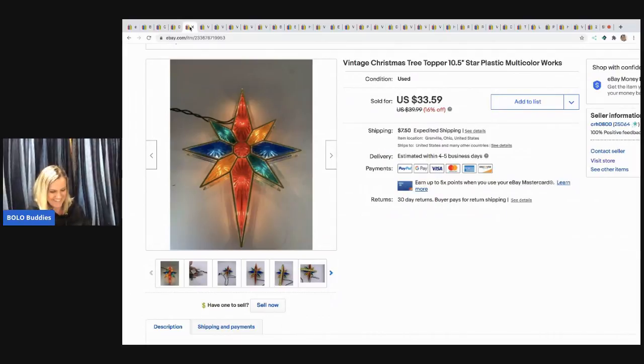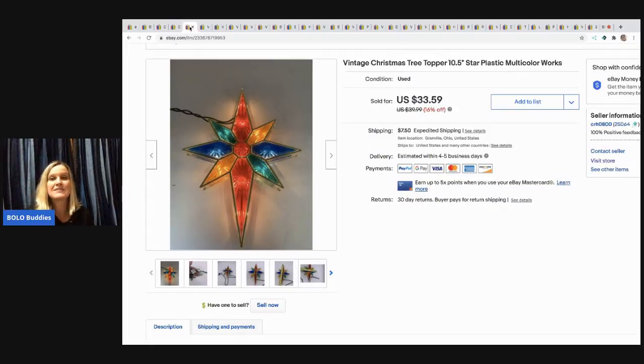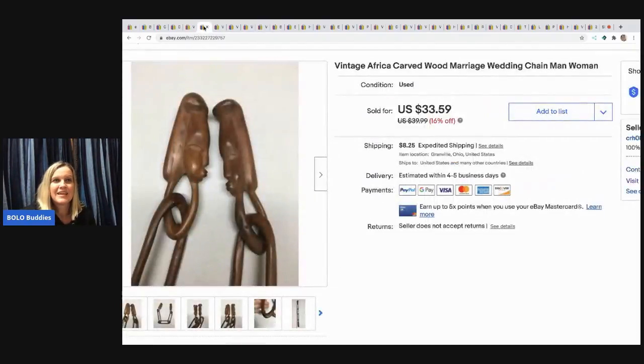The next item I sold is this vintage star Christmas tree topper. I got this in a mystery box and I sold it for $28 — the buyer paid shipping.